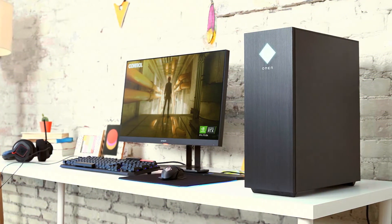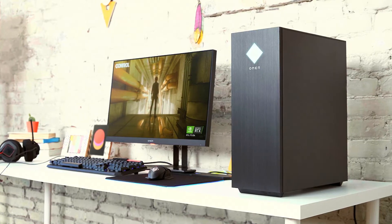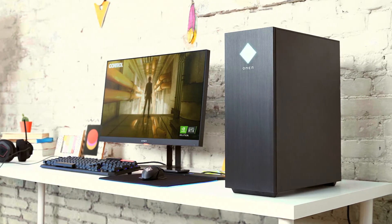In addition, an all-new HP Omen Command Center lets you monitor system performance and create a custom fan profile to optimize cooling rate from your desktop.